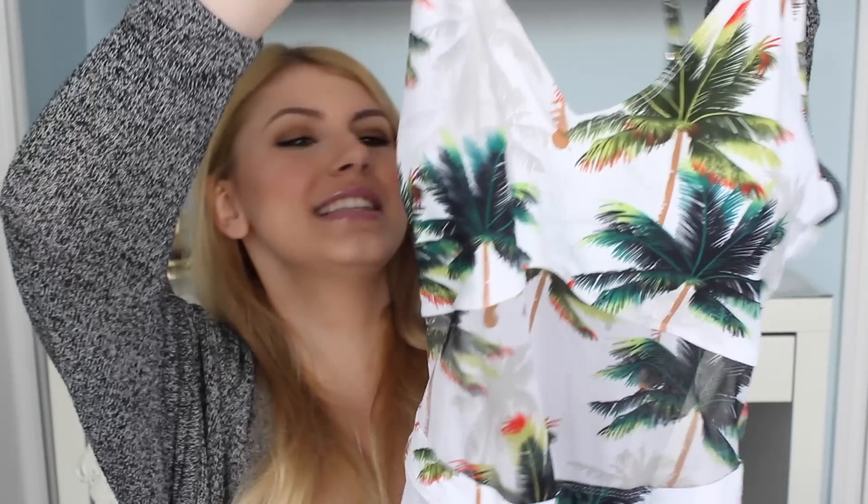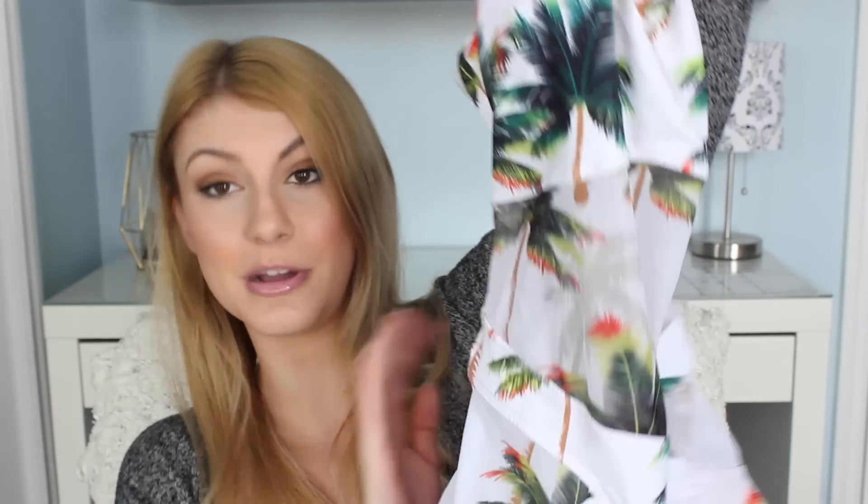This last one doesn't fit my body as well as some of the others, so I might give it to a friend. It's a really cute tropical bikini with a mesh stomach area, mesh on the sides, and some cutouts near the hips.